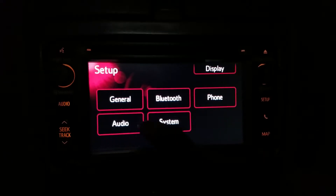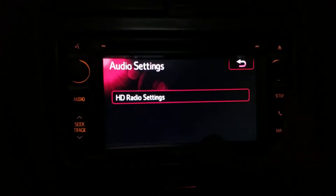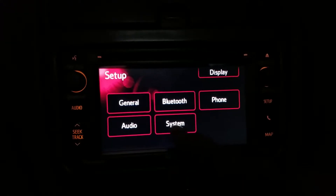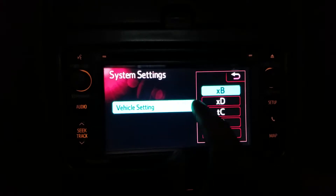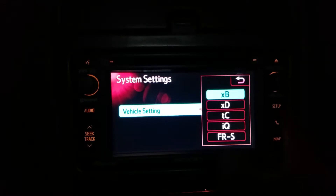Under setup, there's general — nothing interesting there — audio, Bluetooth, standard stuff. Under vehicle settings there are more EQs. To me, XB is the best on A1.